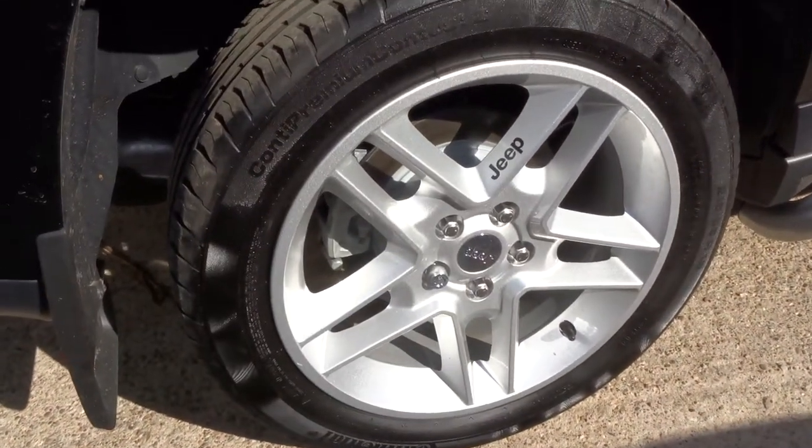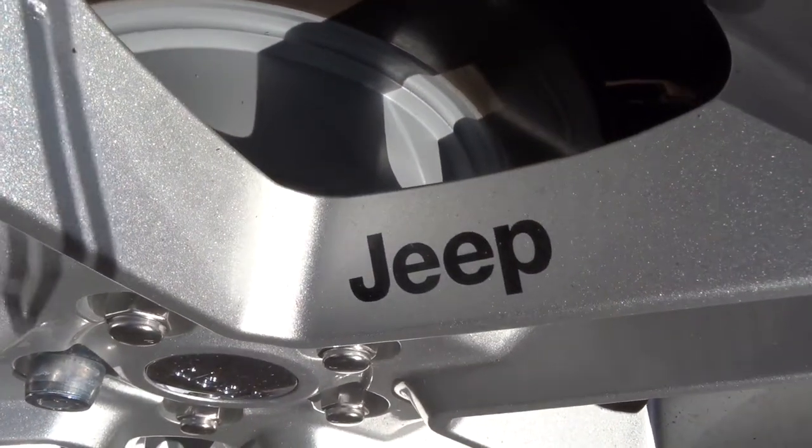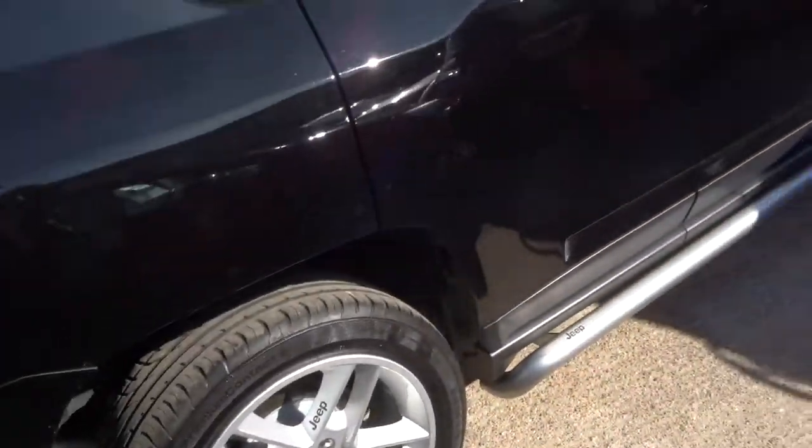Lovely Jeep alloys — they're probably my favorite feature of the car, just showing the Jeep there, it's lovely. It's also got privacy glass.